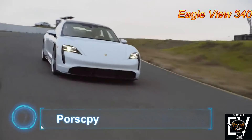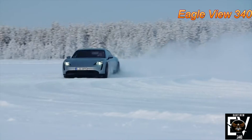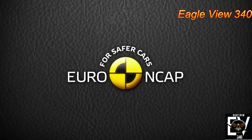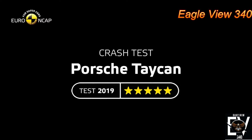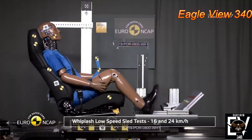Number 7: Porsche Taycan. Porsche's first electric car is a sleek sports sedan that fully lives up to the brand's high-performance reputation. Although Euro NCAP gave the Porsche Taycan an overall 5 out of 5 star rating — the highest possible score — the car only scored marginal in rear-end collision, in which protection against whiplash injuries on the head restraints and front seats still had room for improvement.